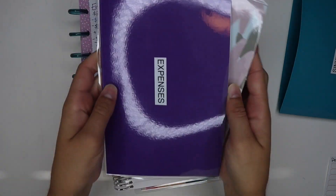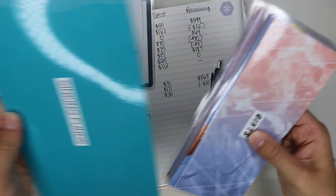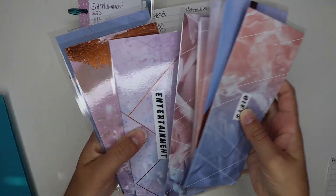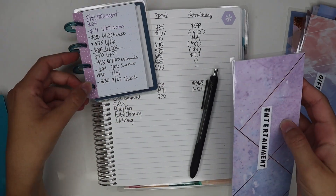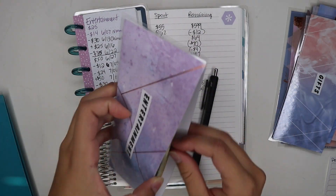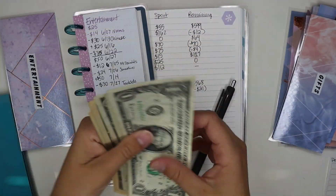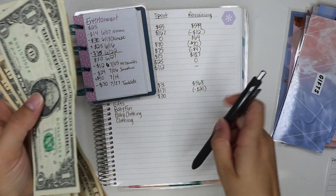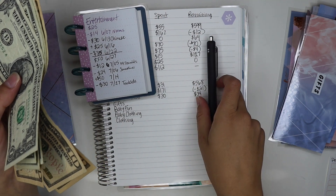Entertainment: we spent $30. Let me get out my sinking funds. We have $34 left in entertainment after spending the $30.